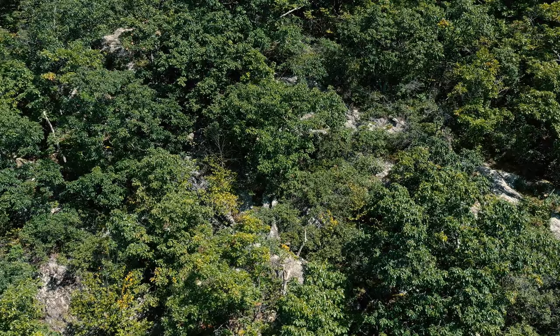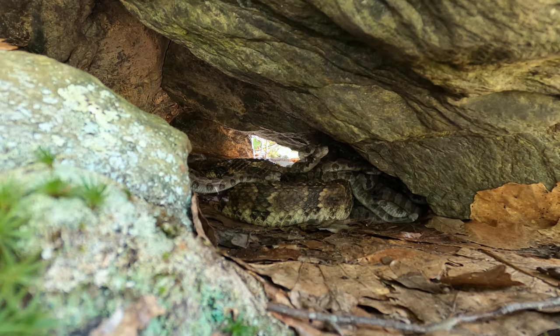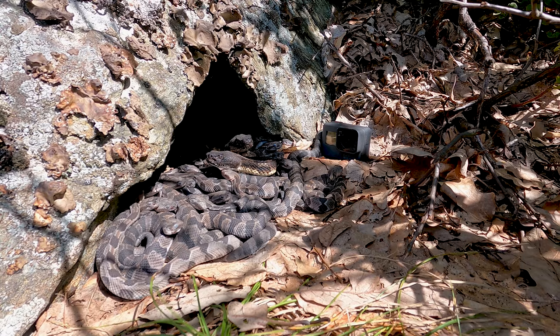Timber rattlesnakes give live birth in late summer, usually in September. This is a vital life history period for this reptile. In the northeast, timber rattlesnake litter sizes range between 6 and 18. The newborns, or neonates, are about a foot in length and chunky in appearance. All of the neonates are a uniform dull gray, remaining this way for about 10 days after birth until they are ready to go through their first shed.